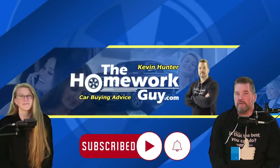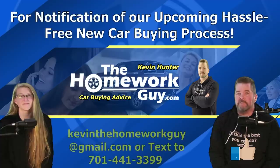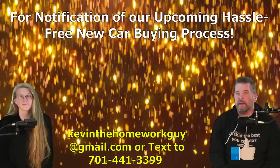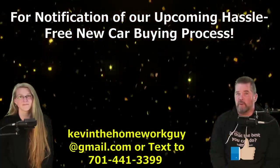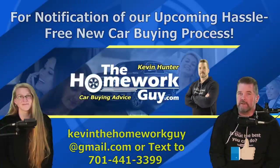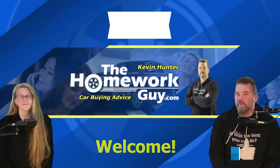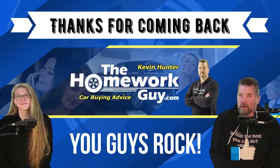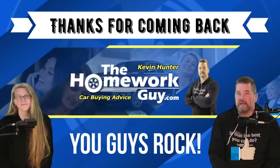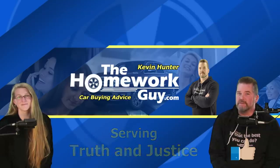If you're new here at the Homework Guy channel, don't forget to subscribe and ring that bell so you don't miss out on announcements of our new car buying process. Join our fast-growing group of subscribers and become a part of our YouTube family. We are onboarding new subscribers at a very rapid pace as a result of an overwhelming positive response to our announcement of a soon-to-be-here new car buyers' hassle-free way of car shopping. Text or email to get on the list. Thanks to our many faithful followers for coming back, and to all of our longtime subscribers — you guys rock. God bless you all. I'm Kevin Hunter, the Homework Guy, signing out for the Amazing Elizabeth, the Homework Gal. The Homework Guy team is serving truth and justice in the car business.